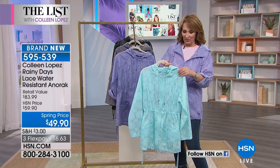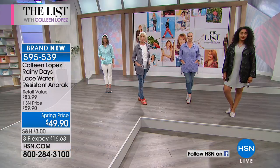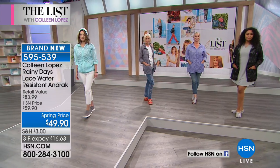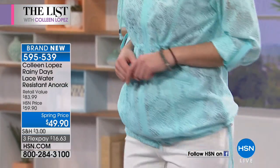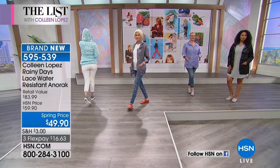Already a couple hundred have been spoken for. The blue is beautiful — a pretty robin's egg or turquoisey blue. Lavender is so spring — a big color for this year. Only 300 people can own the lavender, so good luck if you want lavender. Silver — we have only 200 left if you want that.